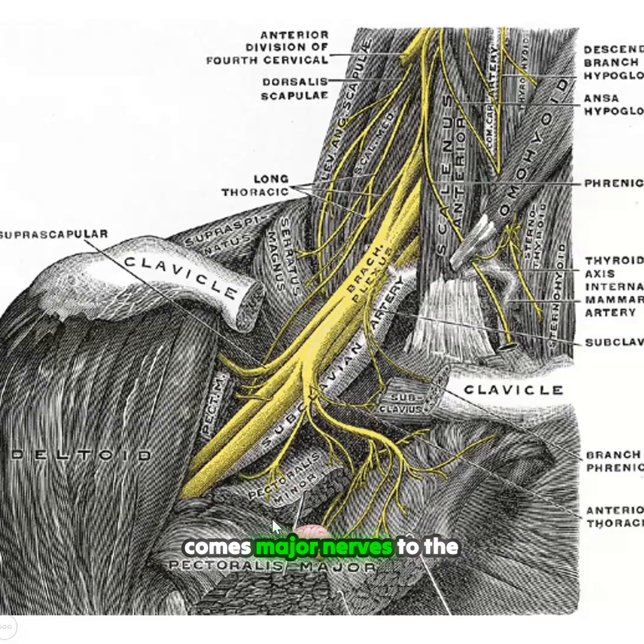Off of the brachial plexus also come major nerves to the pectoralis major and pectoralis minor. And when those muscles...